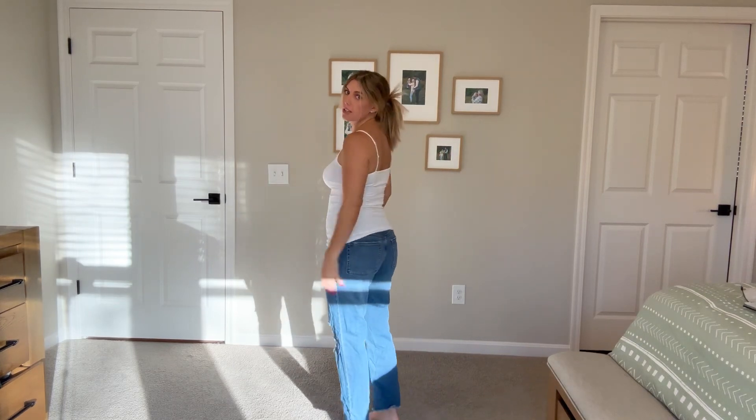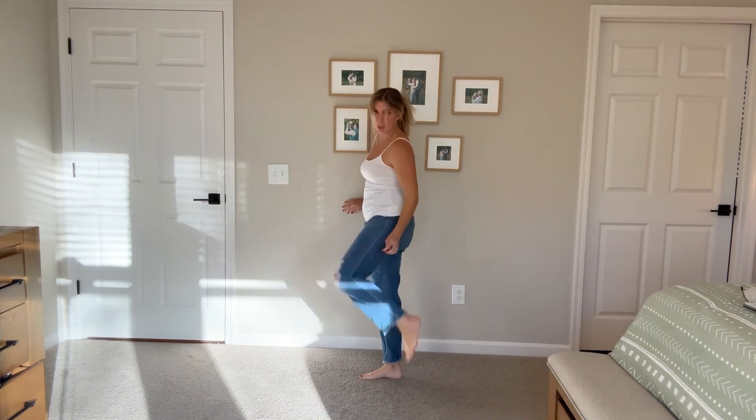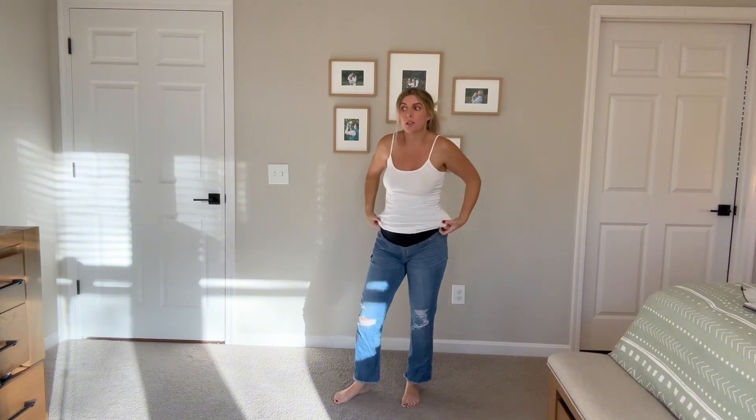I brought out my Target jeans from the last time I was pregnant just to show you an example. I feel like these are a little short, and I also don't like the blue underneath because I feel like I can't wear white, and I like to wear white in the winter.